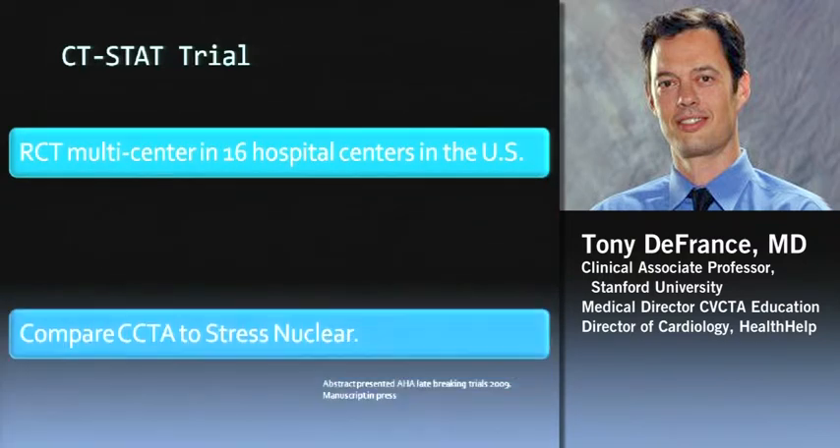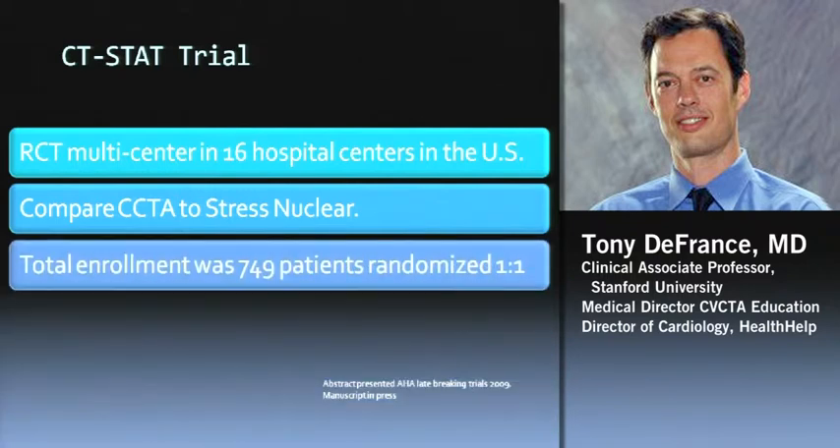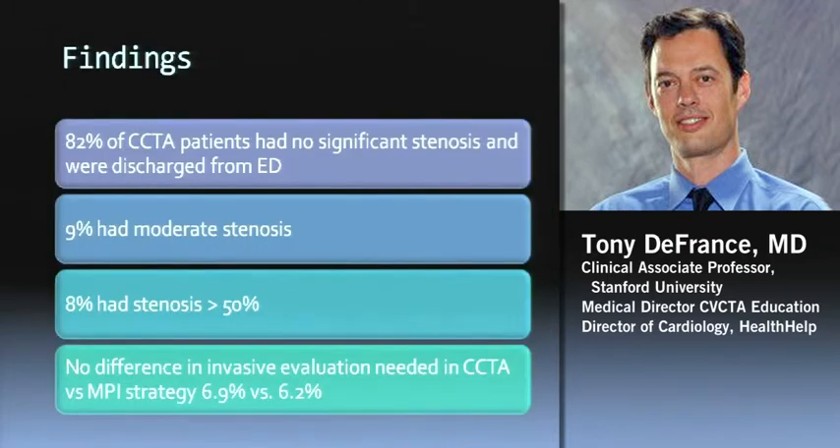The CT STAT trial is one of the bigger ones — 16 hospitals, comparing CT to nuclear, 750 patients. About 82% had no significant stenosis, 9% moderate, 8% had severe, and there was no difference in invasive strategies. Some people worried that CT as an anatomic modality would lead to more angioplasty and interventions, but that was not really true in this study. A very effective way to get about 80% of the people out of the ED quickly with no events.